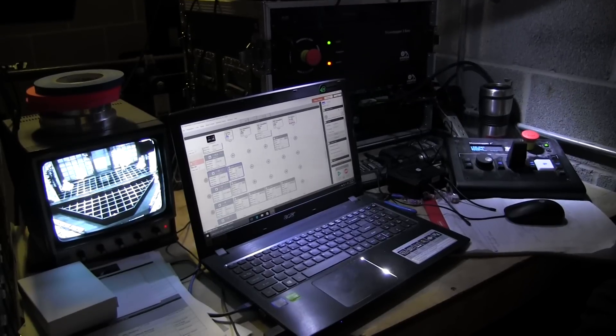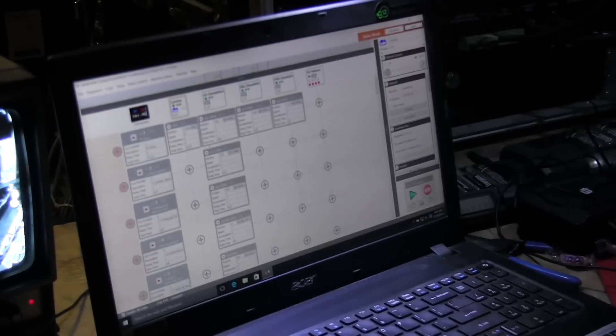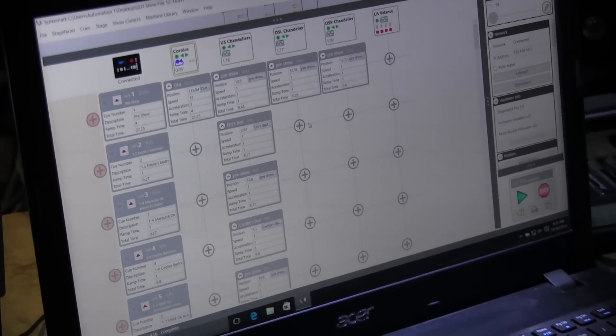Gareth Connors wrote software based on Windows that has a graphical user interface, so it makes programming automation a lot more like using Microsoft Office. Editing is easy, and setting things up is a lot easier.